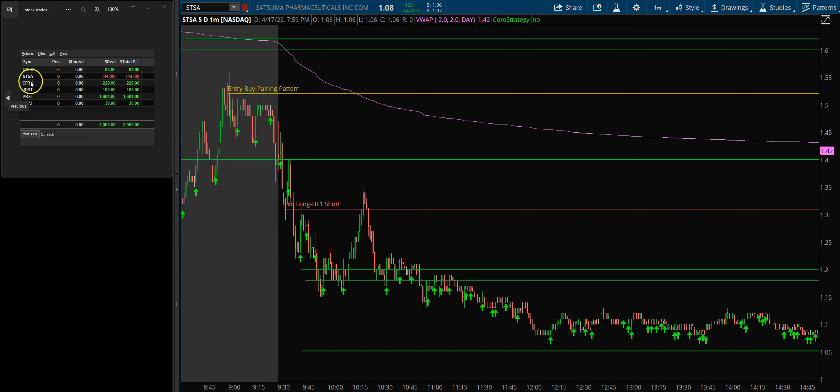I did buy CFRX during the first hour of the morning, before I went into our live trading room with our subscribers. That was a really nice trade — $229. I believe that was an HF1; I had multiple levels on that. I did 400 shares, so I made nice money on CFRX.